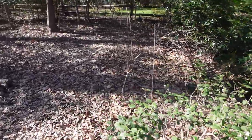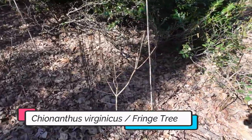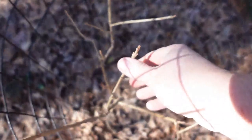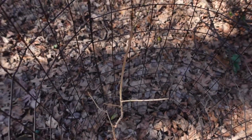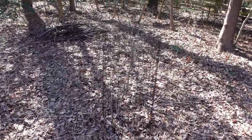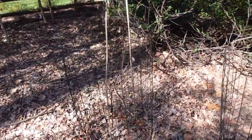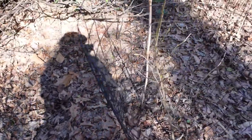Over here we have a couple of fringe trees — they're caged. Let's see if they have any buds on them. There's another one over there. And then we have a serviceberry and a spicebush here.